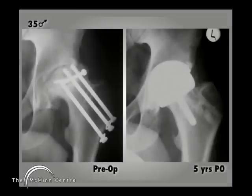This is a 35-year-old man with very unfortunate trauma. He sustained a femoral head fracture, had that fixed, then sustained a femoral neck fracture and had that fixed also. He's got very extensive avascular necrosis, and as you can see, I've done a Birmingham hip resurfacing. At 5 years he's fine — he works as a steel erector and is delighted with his hip.